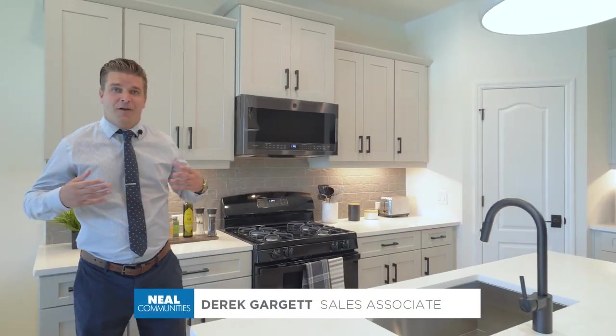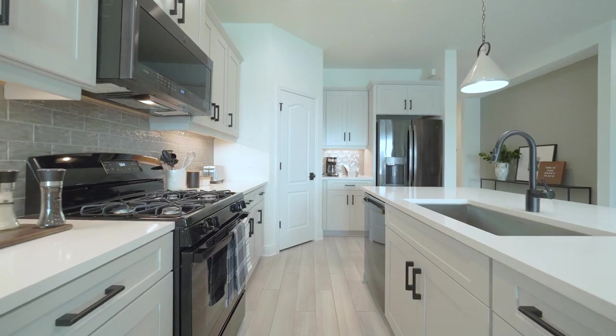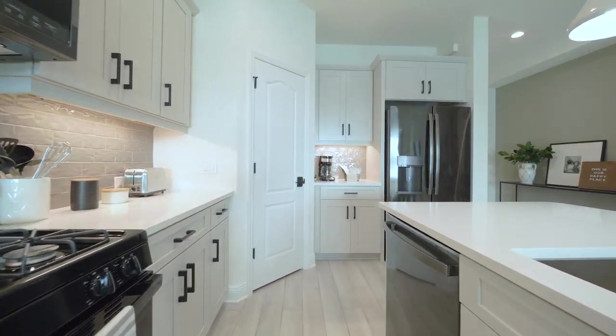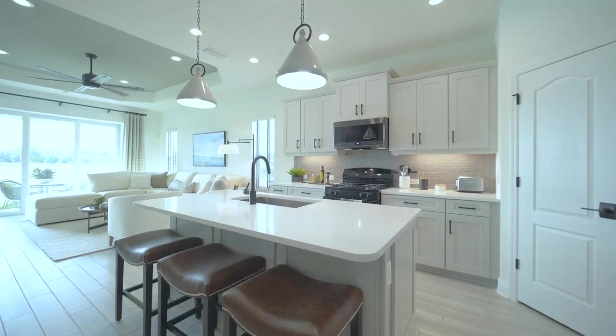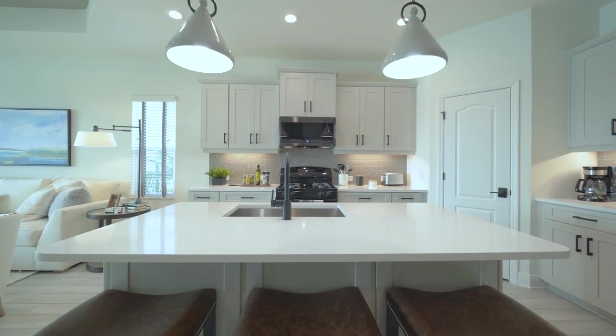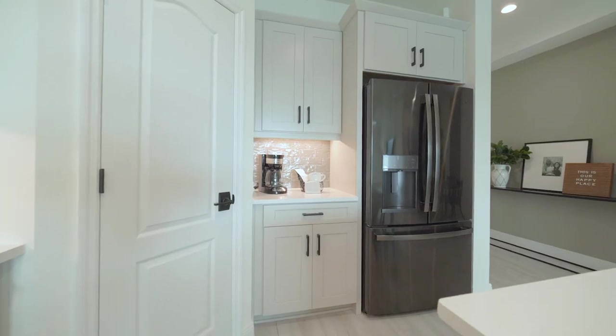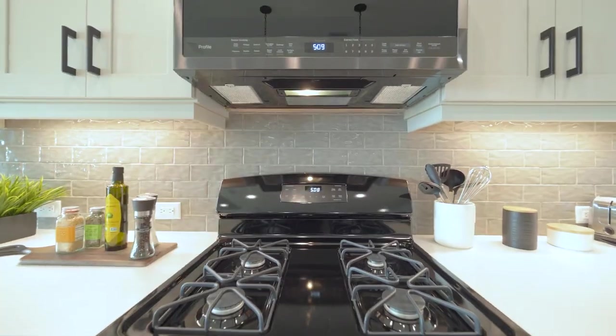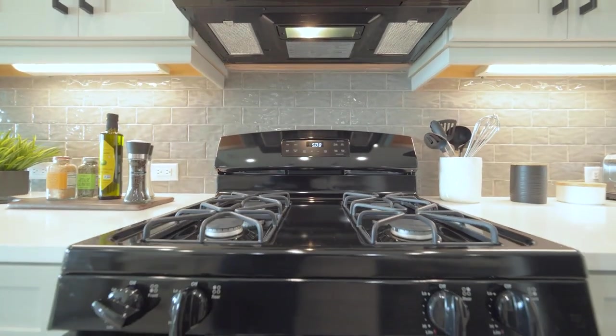Here we are in the Dream 2 kitchen. You'll notice how open and spacious this kitchen is. It features a great deal of cabinets for the chef of the home. It also hosts a beautiful center island with white quartz countertops, black plumbing fixtures, and cabinetry hardware. You'll also notice there is a corner entry pantry, and we are also a natural gas community here in Wildleaf.